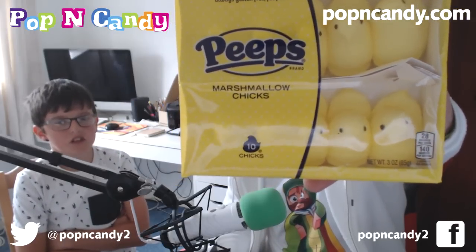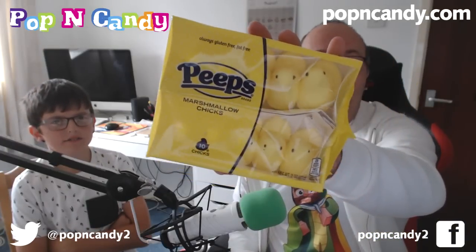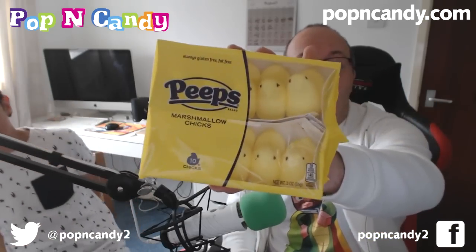Next we have a whole box of marshmallow chicks. We've had these before — you liked them didn't you? Ten chicks in a pack. We're not going to have one now — we're going to do another video and make Jamie do the Chubby Chicken challenge, seeing how many of the ten he can get in his mouth in one go. Keep an eye on Jamie's channel in the next couple of days and we'll do it.